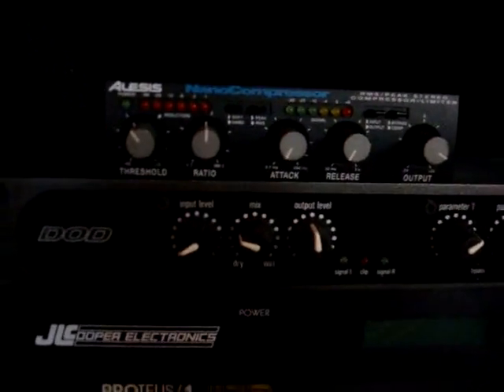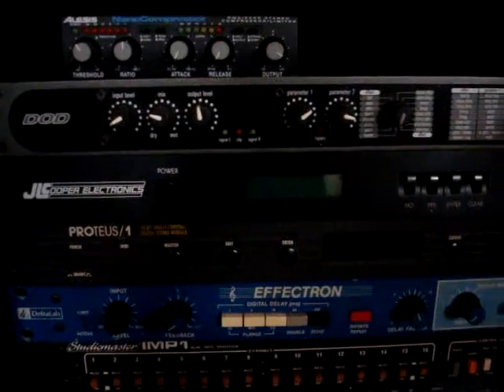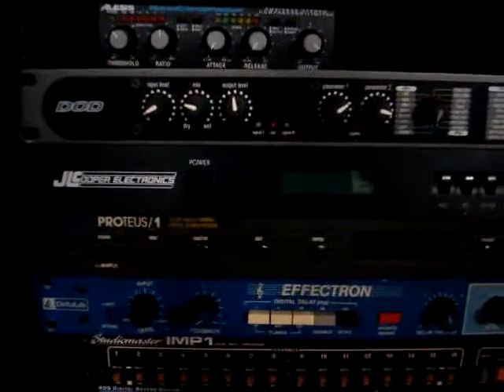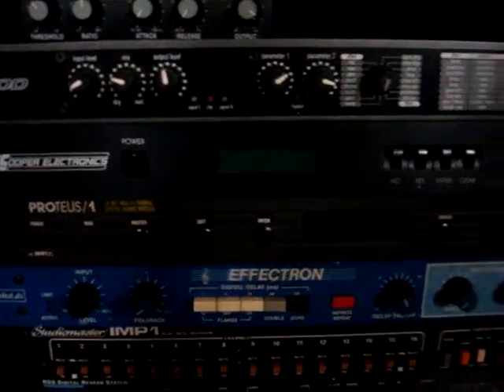In the rack we've got an Alesis Nano compressor — works great. Dot Dimension 3 — works great, would be great for a guitar rack or for a PA rack for vocals live. JL Cooper data master for syncing multiple recording systems together. And a Proteus 1, which is an EMU rack-mounted synthesizer — works great.